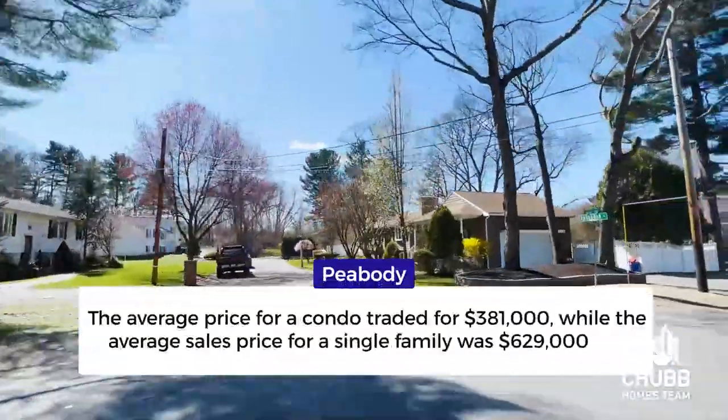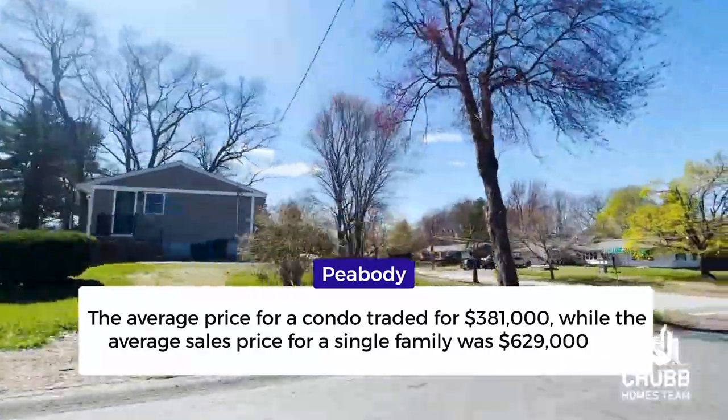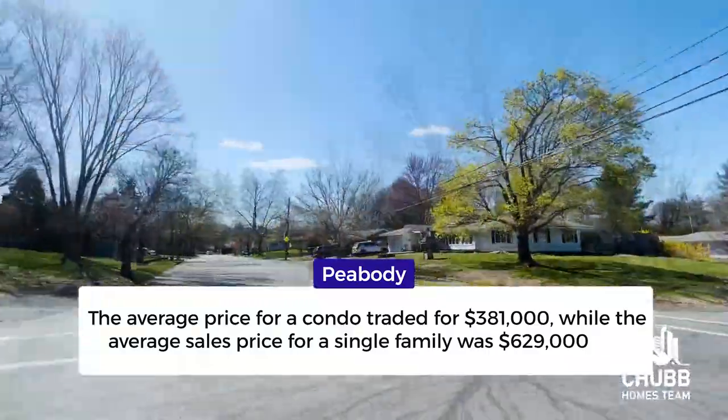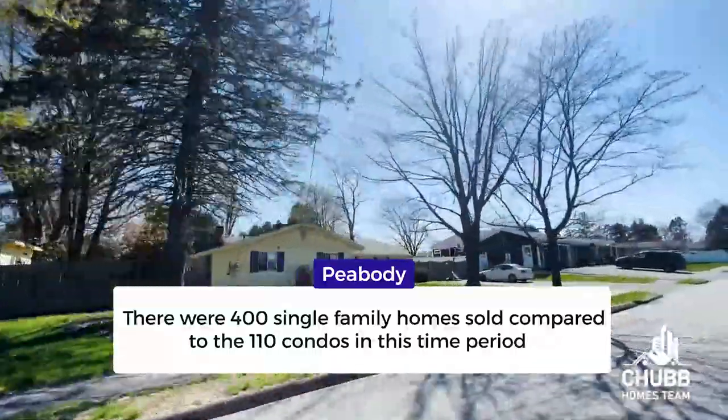Peabody is one of the most affordable towns on the North Shore when you compare it to other neighboring towns. The average price for a condo traded for $381,000, while the average sales price for a single family was $629,000. There were 400 single family homes sold compared to 110 condos in this time period, which gives you a great idea of the type of housing stock available in Peabody.